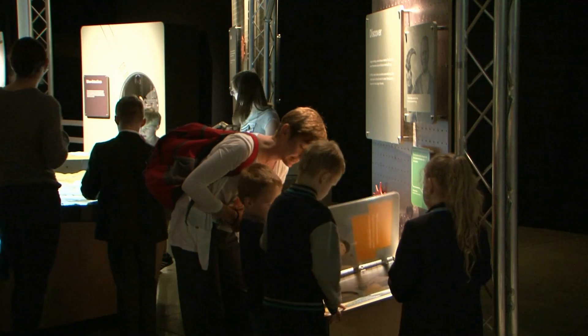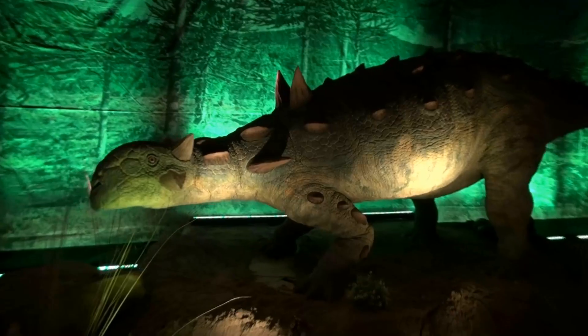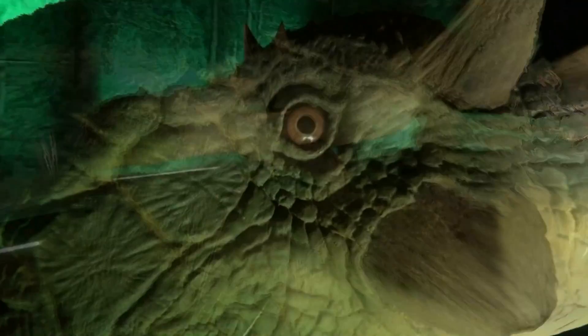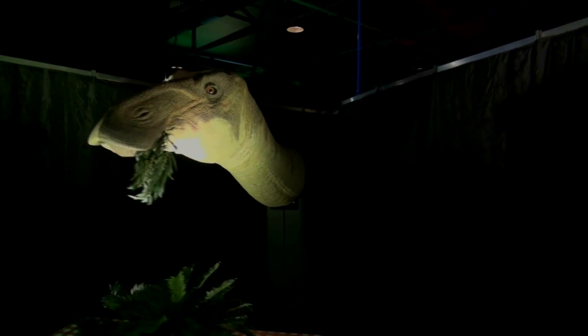Fun hands-on exhibits, fascinating scientific insights, and spectacular animatronic models, revealing everything scientists know about what and how dinosaurs ate. Life-size animatronic dinosaur heads